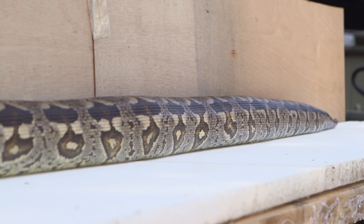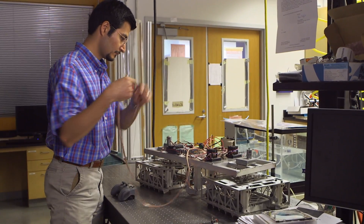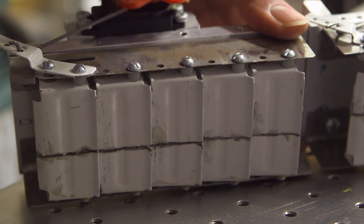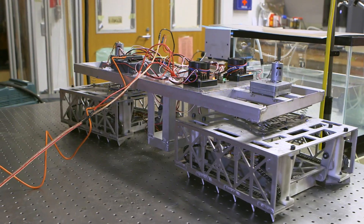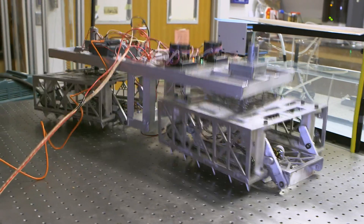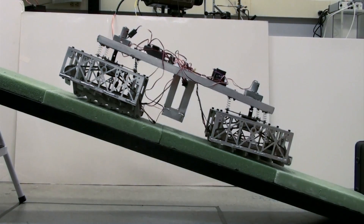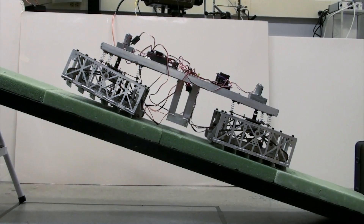By studying this rectilinear locomotion, researchers have developed ScalyBot 2, a remote-controlled robot with scales that automatically adjust their angle to increase or decrease their friction against surfaces. This enables them to adjust to unstable terrain, essential for the unpredictable environments traveled by search and rescue robots.